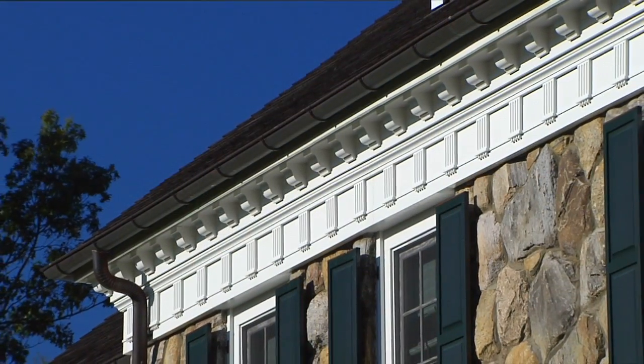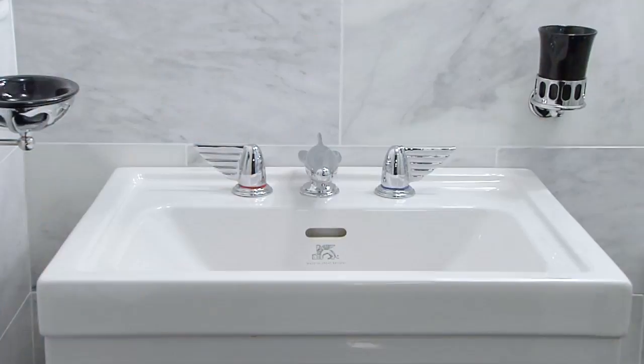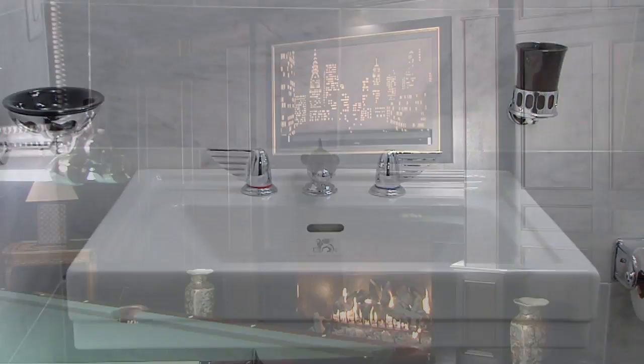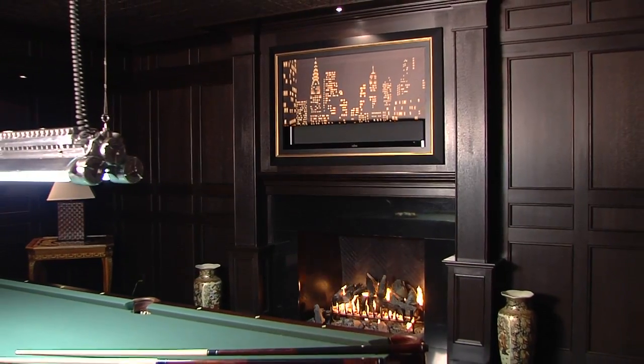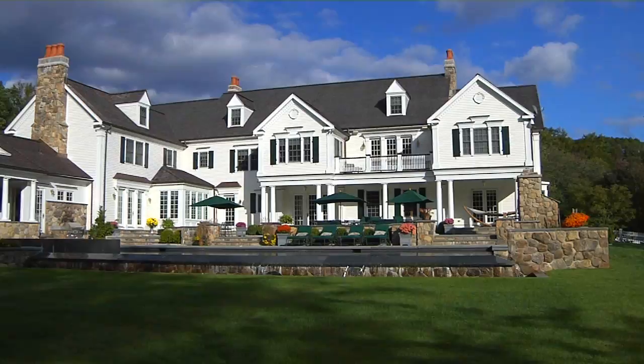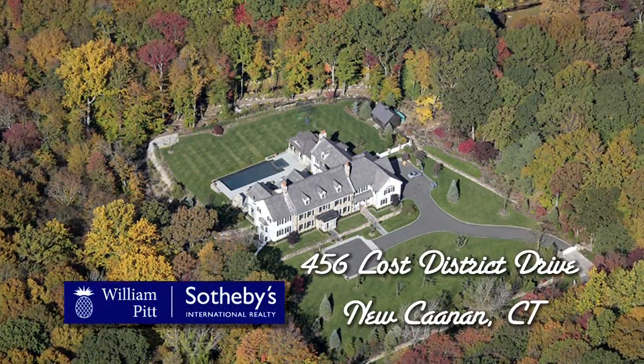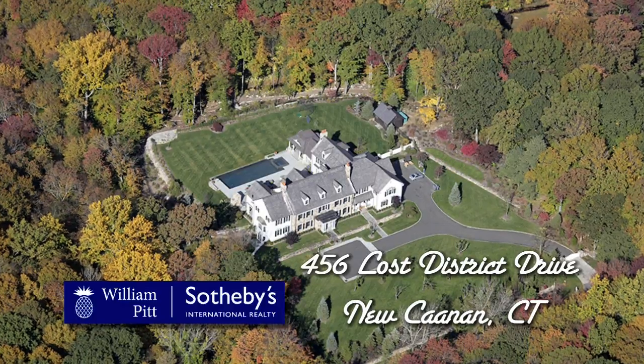Every inch of detail in this home is distinctively one-of-a-kind and reflects classic old-world simplicity, as well as innovative technology. With a picturesque setting and close proximity to all that New Canaan has to offer, this property will provide any owner with years of comfort and pride.